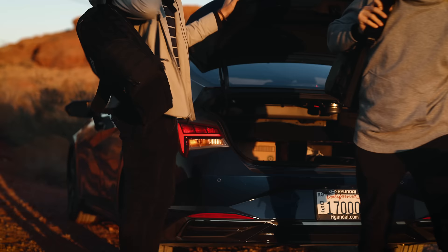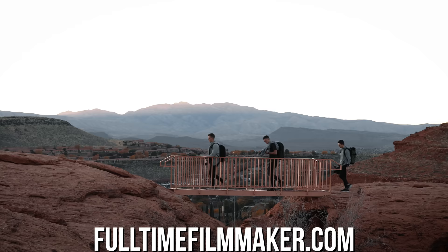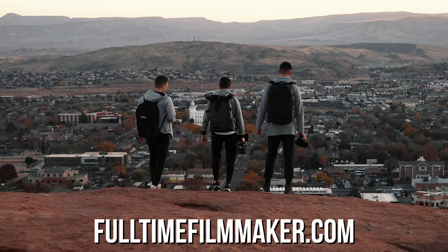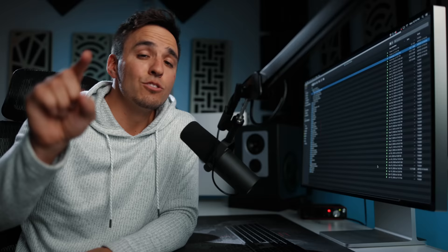That's pretty much it for our adventure using the Hyundai Elantra. Hopefully you enjoyed these awesome pieces of content that our team created. If you'd like to learn how to create cinematic videos just like this, make sure to check out Full-Time Filmmaker where we teach you how to shoot, edit, and land clients in the video industry. Big thanks to Hyundai for sponsoring this video, and don't forget to subscribe for more videos like this.